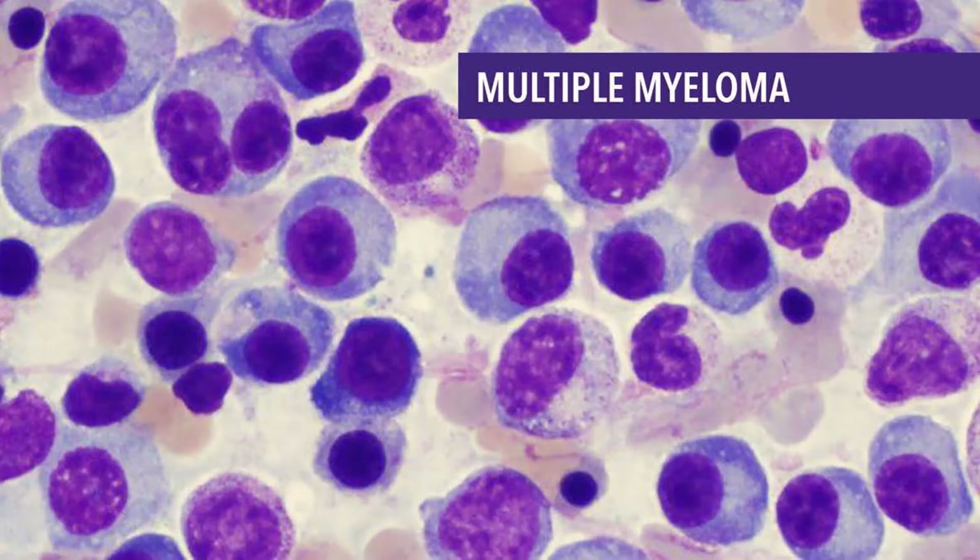Multiple myeloma features. Low blood counts: In multiple myeloma, the overgrowth of plasma cells in the bone marrow can crowd out normal blood-forming cells, leading to low blood counts. This can cause anemia, making people weak and fatigued. Multiple myeloma can also cause thrombocytopenia — low platelet levels — leading to increased bleeding and bruising. Another condition is leukopenia, a shortage of normal white blood cells, which can lead to problems fighting infections.